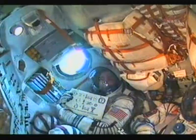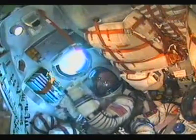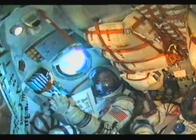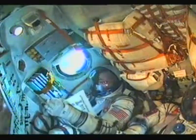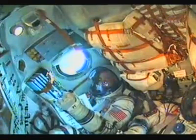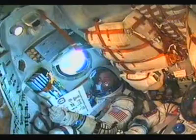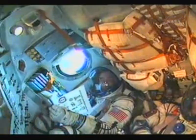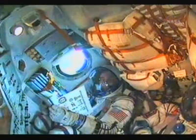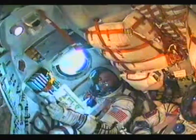220 seconds, nominal flight. 240 seconds. Stage two engines are nominal. 250 seconds. Visiting vehicle officer here in Mission Control — plates four minutes into the floor.